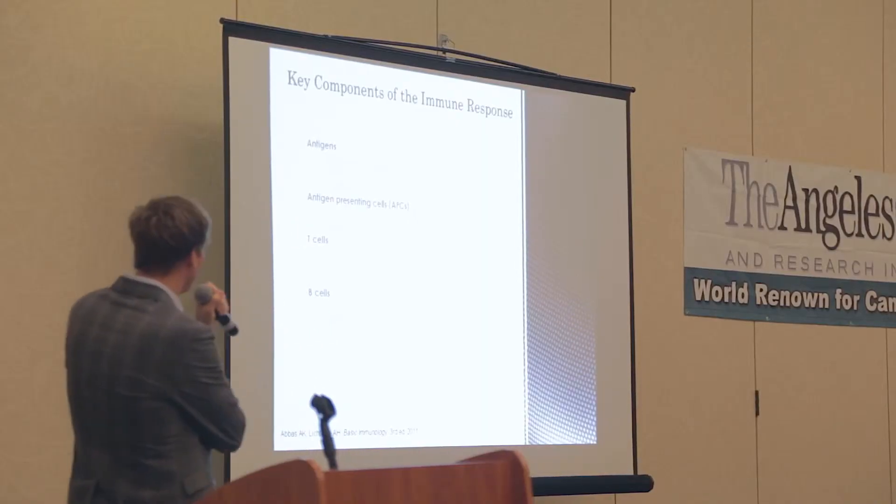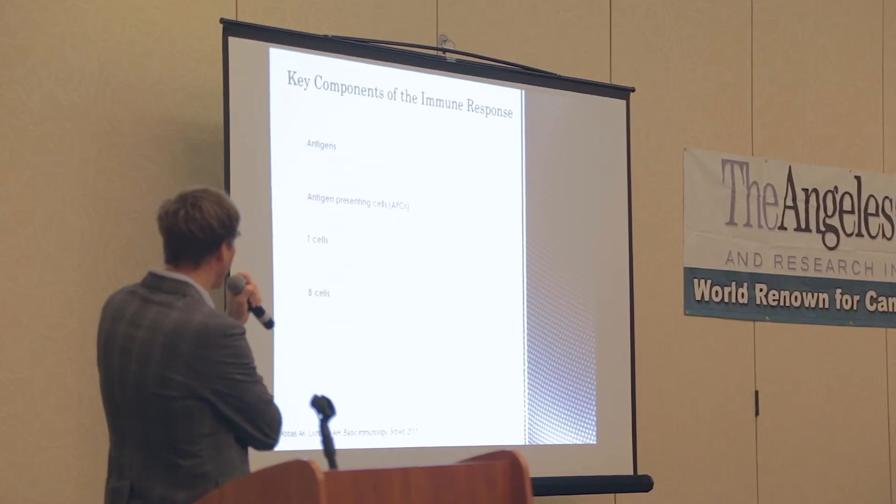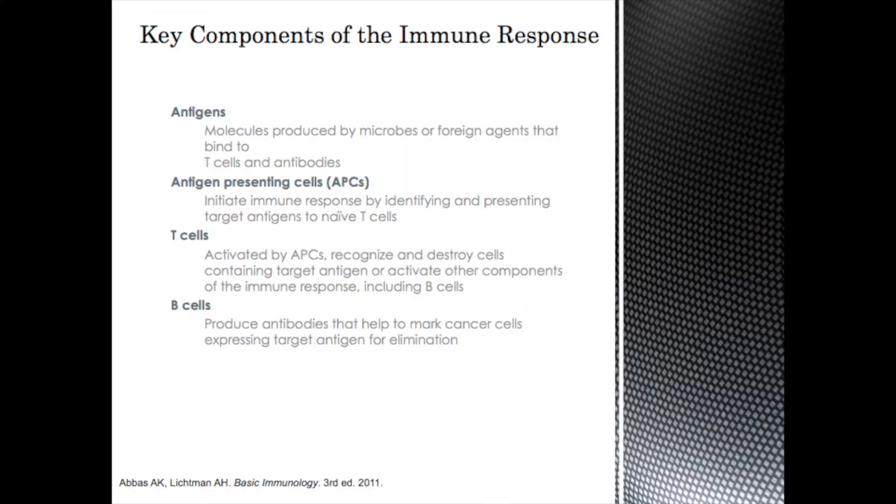What are the key components of the immune response? Antigens are molecules produced by microbes, other foreign agents, and sometimes cancer cells that bind to T cells and antibodies. Antigen-presenting cells take those antigens and present them to the immune system so it can mount a response. T cells are activated by antigen-presenting cells and become the warriors specifically searching out the enemy. And B cells produce antibodies that help mark the cancer cells and let the rest of the immune system know where the cancer cells are.